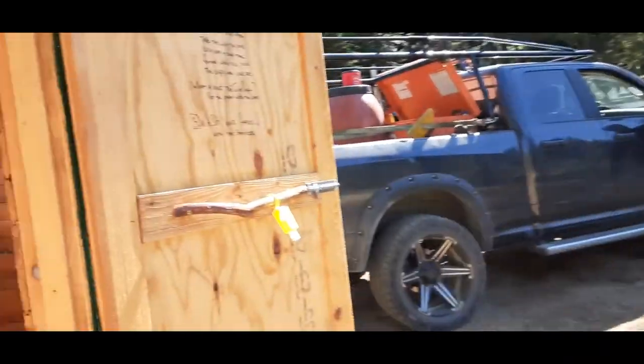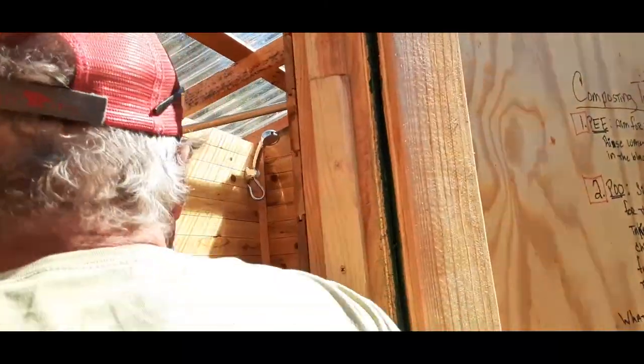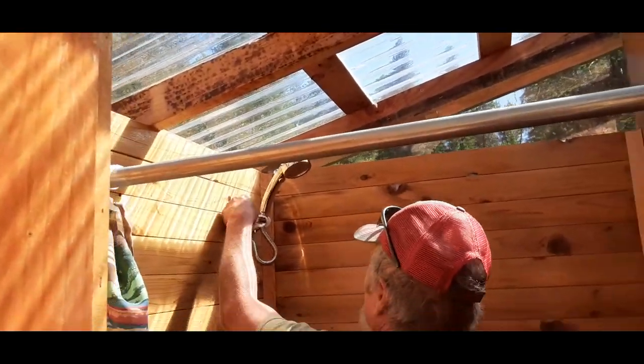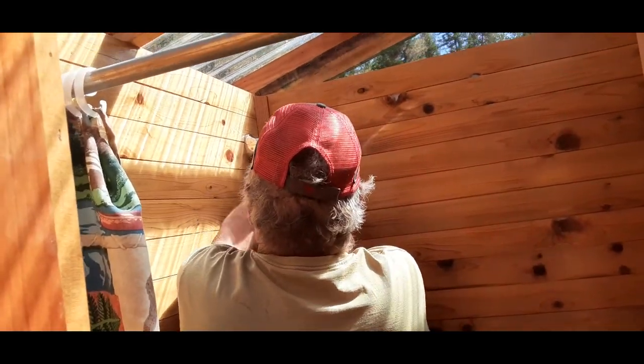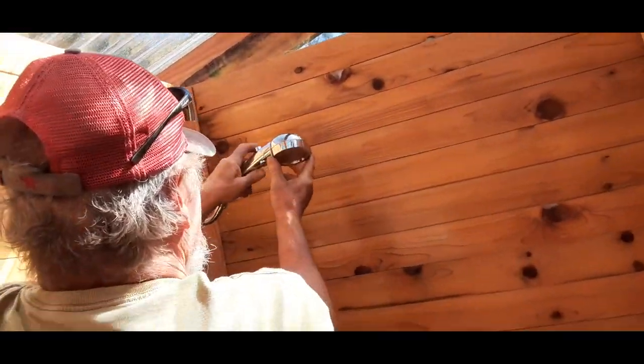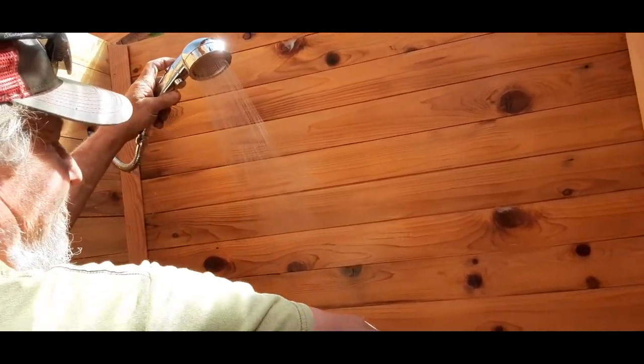It's probably on. Nope. But we could turn it on — let's see if it works. There's water in here. There's a leak — probably because it doesn't have a gasket. You didn't put a gasket in there? No. We got a shower!